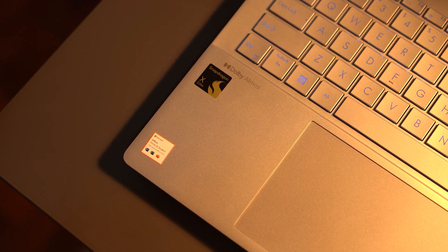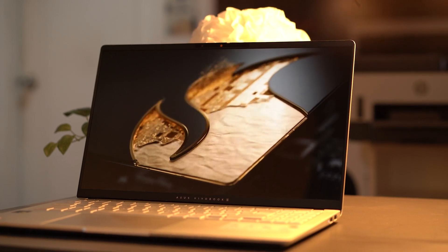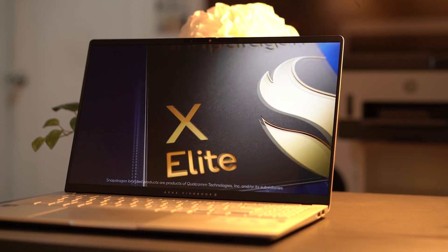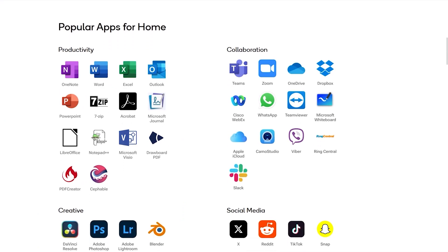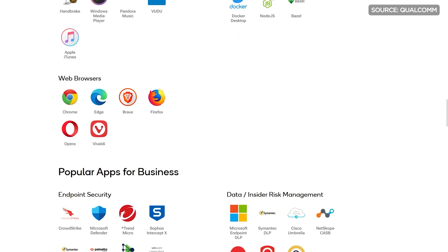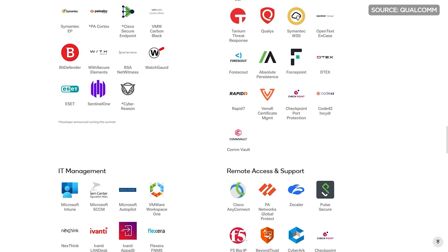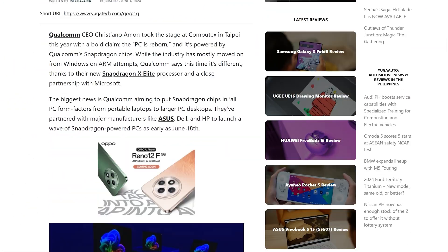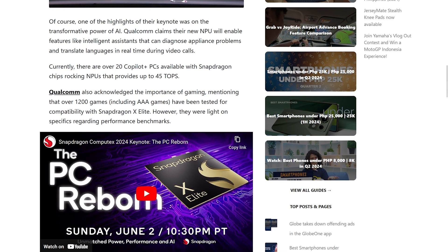And that's pretty much the current state of Snapdragon X Elite-powered laptops. It's a little similar to when the M1 Mac first launched, so if history is to repeat itself, we should be getting a lot more ARM support and x86 simulation in the coming years. For those interested, here's a somewhat updated list of apps that are currently supported on the new chip. Qualcomm has even hinted at the eventual coming of their own desktop CPUs, and with the promise of what we've seen from the Asus VivoBook S15, we can't wait for what they have in store.